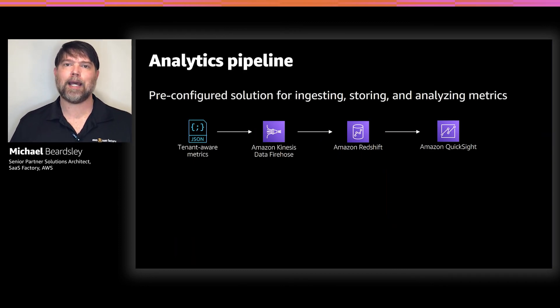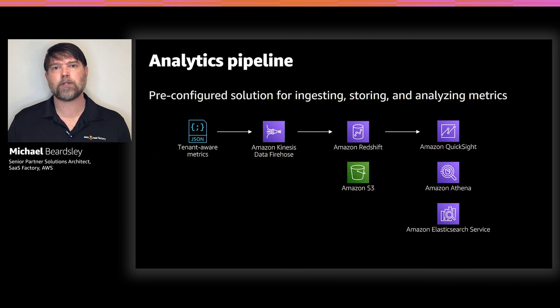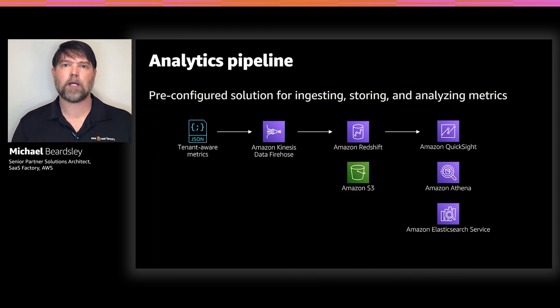The other optional module is an analytics ingestion pipeline to ingest custom metrics. Beyond the standard metrics you get out of the box with those dashboards, if you want to collect custom information about what's happening at runtime as tenants use your application, you can publish those custom metrics to this pipeline. We've set up a Kinesis Data Firehose that saves information to a Redshift data warehouse, where you can use tools like Amazon QuickSight to visualize it. Other options include using Firehose to push to S3 with an Amazon Athena table on top using standard SQL queries, or going straight to Elasticsearch and using Kibana as your visualization.